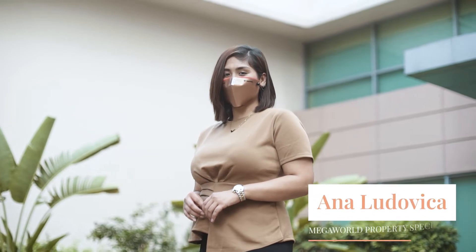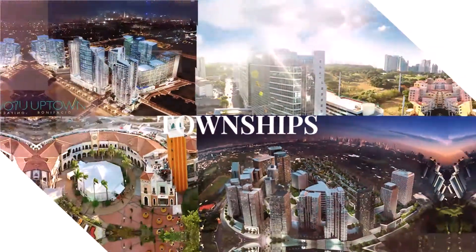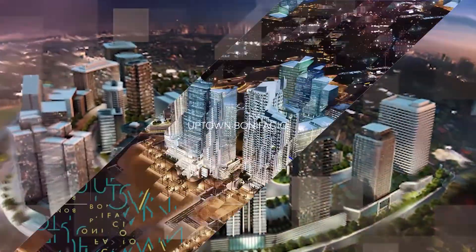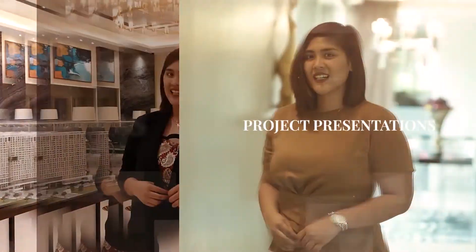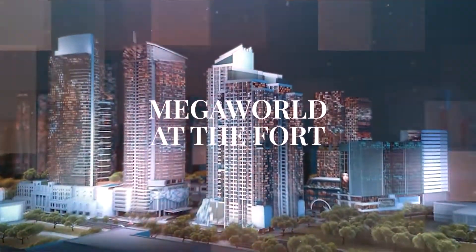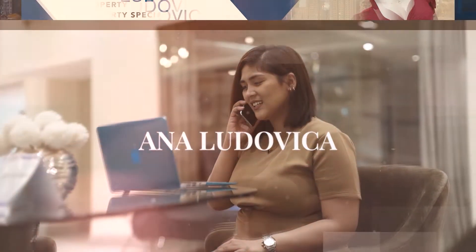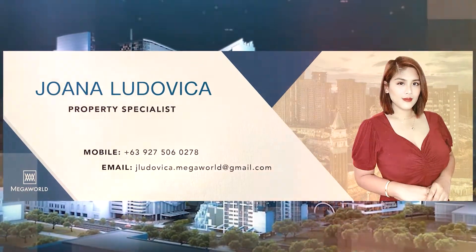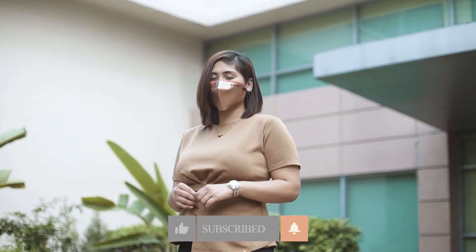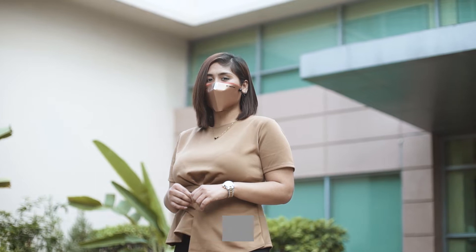Good morning and welcome to my channel. I'm Anna Ludovica, your property specialist for MegaWorld at the Fort. And today, I'm gonna show you around the St. Mark Residences, my personal favorite and the last of the Venice Luxury Towers. Let's go!